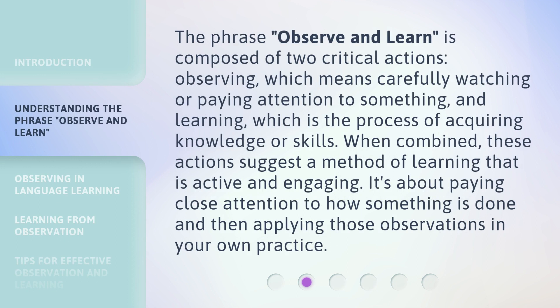The phrase 'observe and learn' is composed of two critical actions. Observing, which means carefully watching or paying attention to something, and learning, which is the process of acquiring knowledge or skills. When combined, these actions suggest a method of learning that is active and engaging. It's about paying close attention to how something is done and then applying those observations in your own practice.